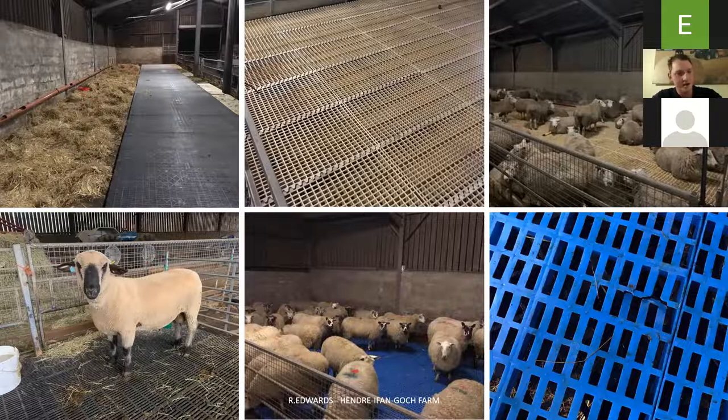Then we imported some plastic pallets from China — they were perfect in most ways, with a 14mm gap. The sheep liked them and all the muck fell through tidily. But they weren't strong enough and they cracked with 70-75 kilo ewes after just four weeks. And the other issue was cleaning out: when the muck built up, you had to take up all the slats, get the bobcat in, and it was just a disaster taking them up.